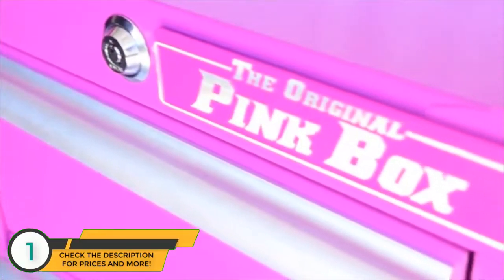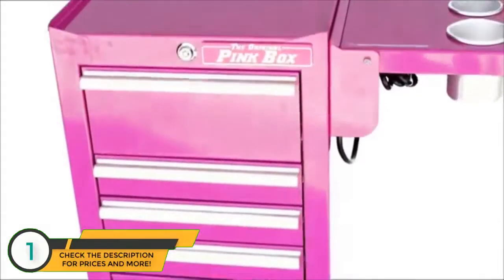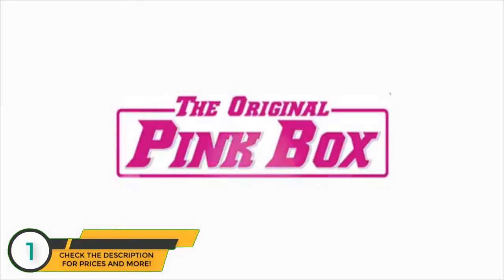This cart definitely won't disappoint. You'll be sure to love it and all the convenience it brings you. This is brought to you today by the Original Pink Box.